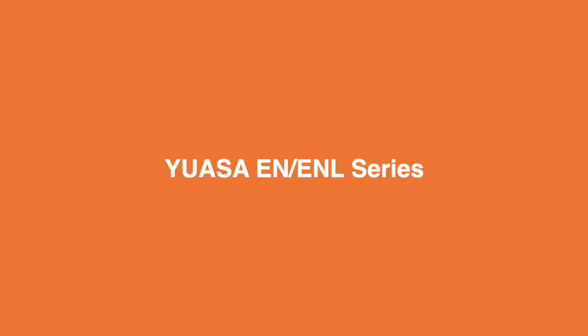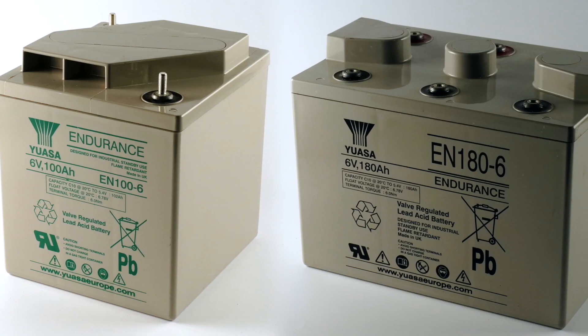UASA EN and ENL batteries feature 2, 4 and 6 volt types ranging from 18 amp hours to 540 amp hours. They are AGM type batteries with a very long life Eurobat classification of over 12 years. The range allows mix and match parallel assembly to give extensive variations of network capacity, along with a low self-discharge rate for a long storage life. The ENL series is a 15 year design life version of the EN series. Both are used in standby applications including UPS and telecoms.